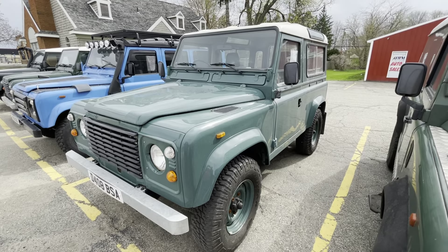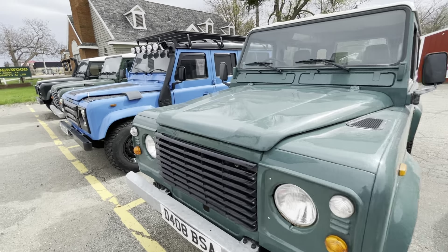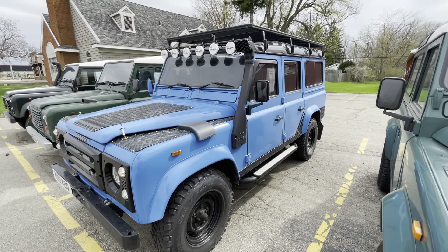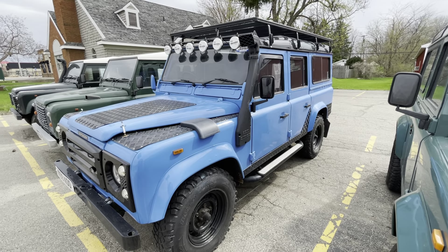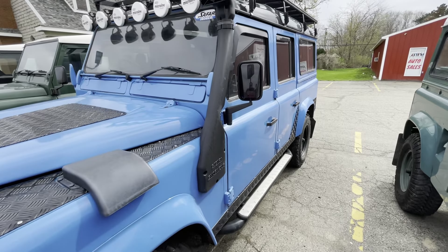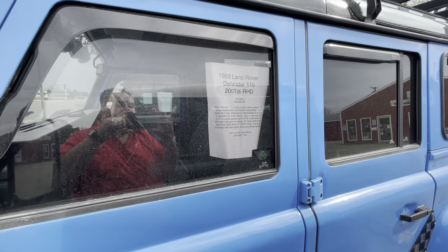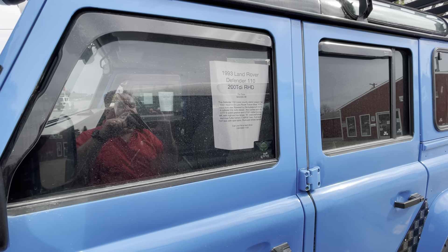This one's a pretty cool looking little green one. And then this one is really cool — it has a snorkel, it has lights, it has a roof rack, it has everything you could need. This one is a 1993 Land Rover and he wants $34,500.